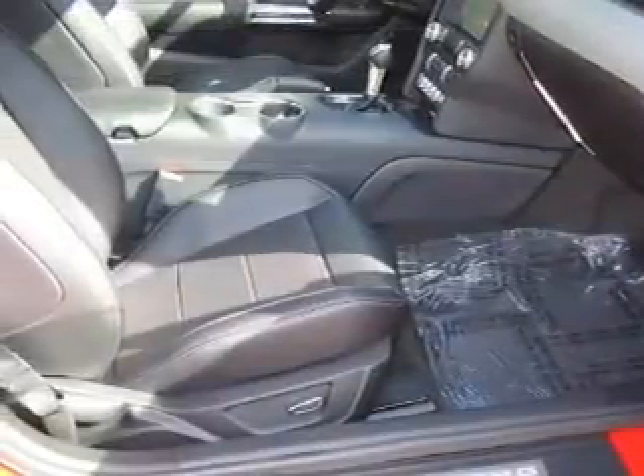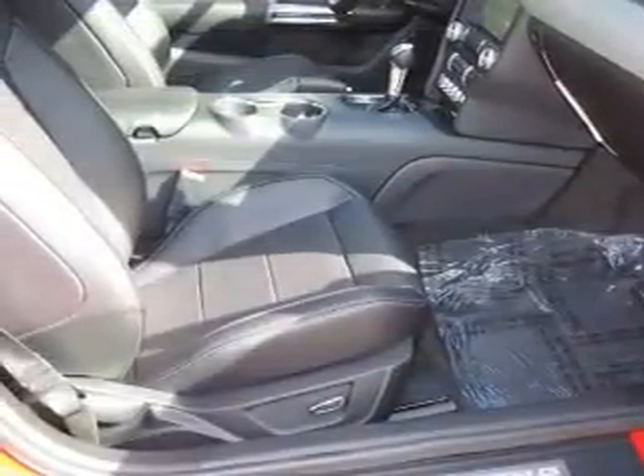Stability control, a passenger airbag, low tire pressure warning, front ventilated disc brakes, anti-lock brakes.